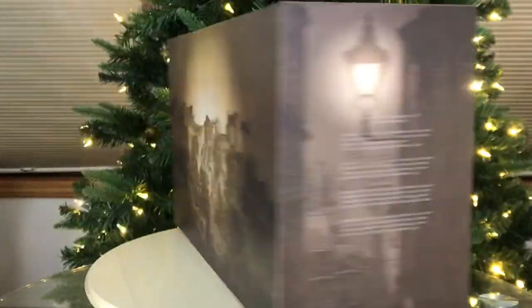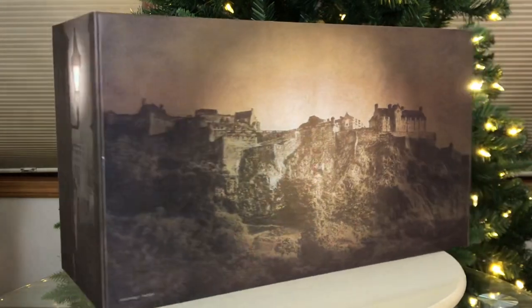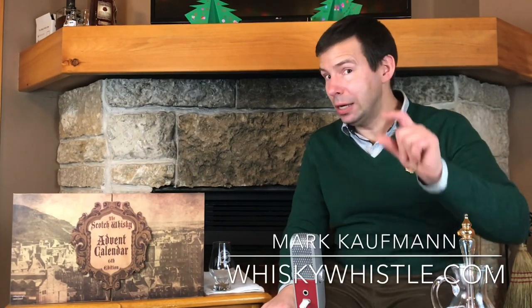Christmas Eve 2019 with the Scotch Whiskey Advent Calendar 6th Edition. What is our penultimate Scotch Whiskey going to be? Merry Christmas, my whiskey people. Mark here at Whiskey Whistle on YouTube, sharing a little whiskey awesomeness from Elkhorn Resort in Manitoba, bringing you the second last, the penultimate Scotch Whiskey here in the Scotch Whiskey Advent Calendar 6th Edition for Christmas Eve.